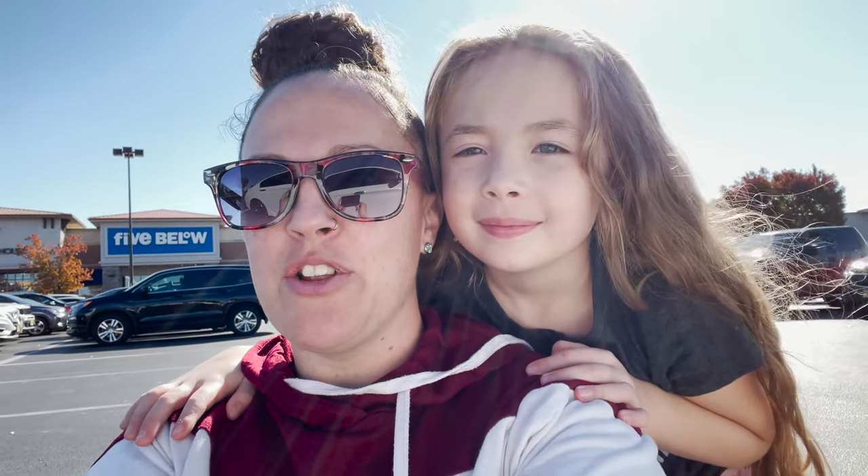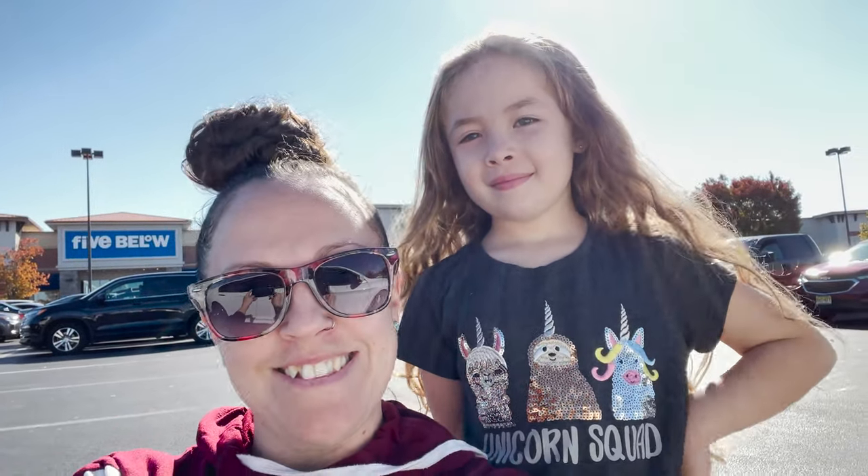Hi everybody, welcome back to my channel. We are at Five Below today and we're gonna check out to see if there's any Thanksgiving or Christmas holiday decor and get our holiday shopping started, so let's get to it.